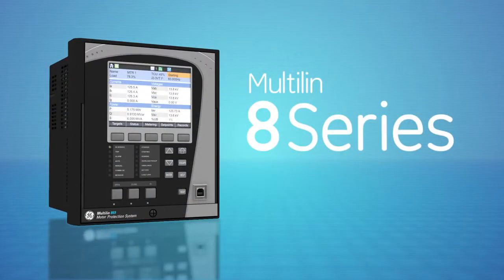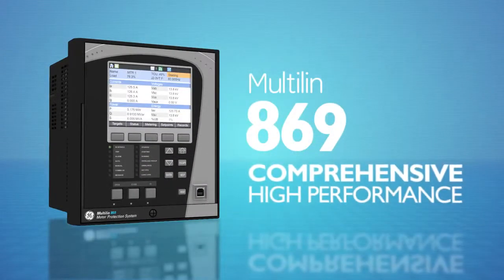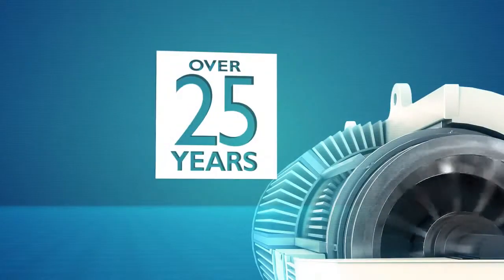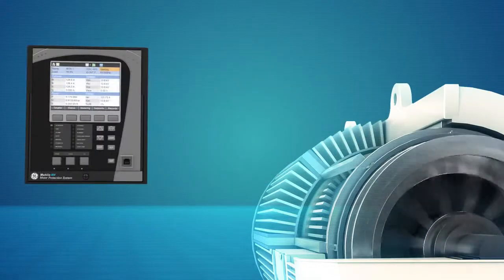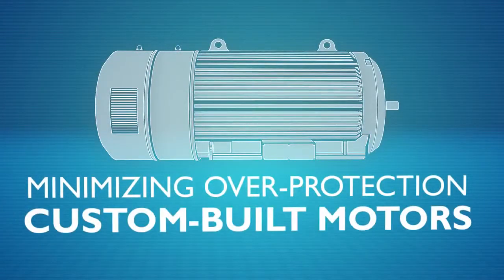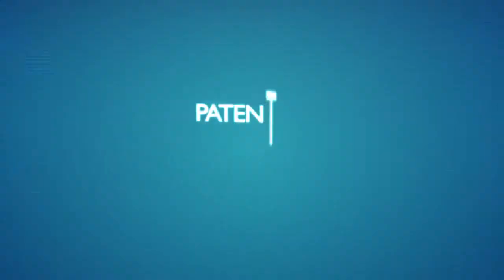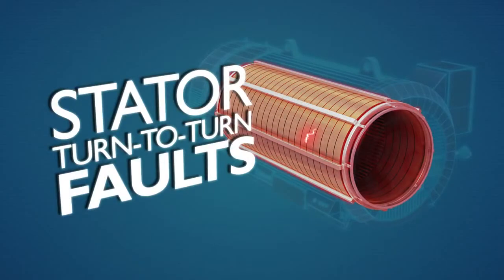Available as part of the 8 Series platform, the Multilin 869 provides comprehensive, high-performance protection and control for large and medium-sized motors. Built on 25 years of thermal model experience, GE's Multilin 869 uses real-time modeling of motor thermal capacity, minimizing overprotection of custom-built motors and maximizing process output. A patented signature analysis algorithm for broken rotor bars and stator turn-to-turn faults enables more reliable detection.